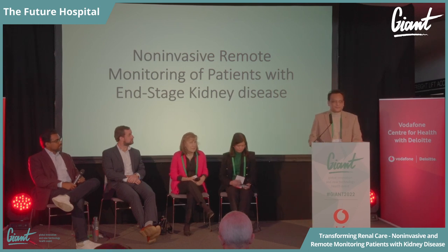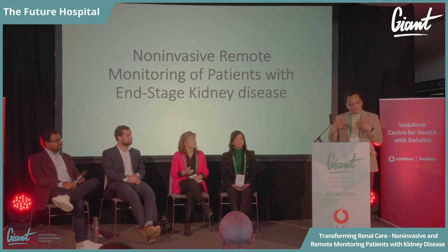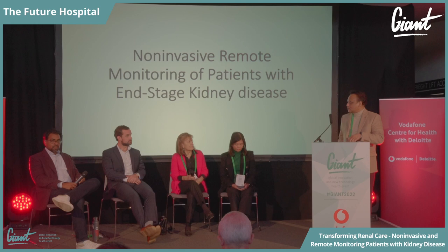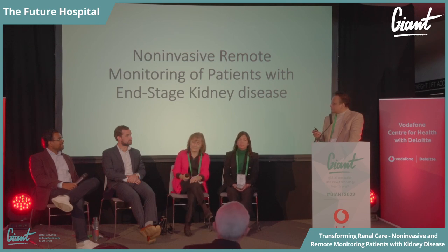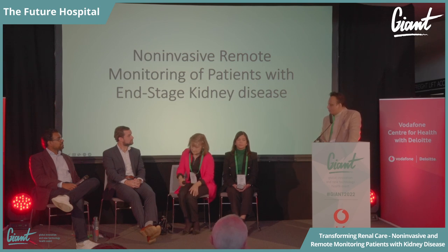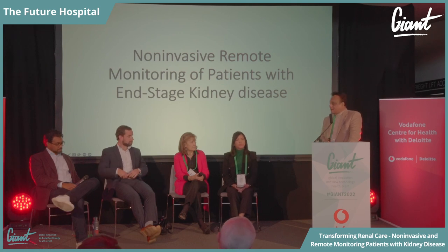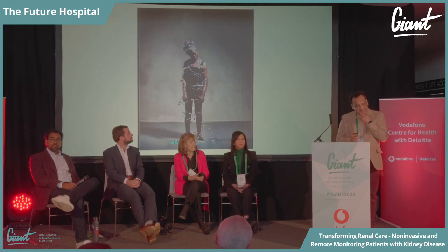Hi everyone, thanks very much for being here. I'm delighted to be chairing this session where we're going to be looking at a unique technology to look at how we can care for patients who have end-stage renal disease. We've got a great panel here of people who have kidney problems, who look after kidney patients, who have the solution to help us treat the patient remotely, and also we can talk about how regulation and reimbursement can work.